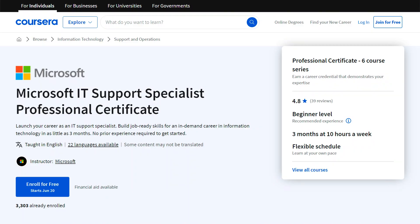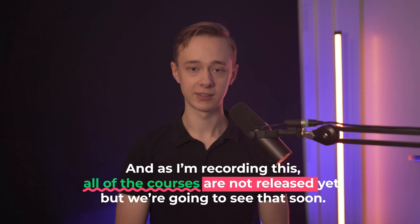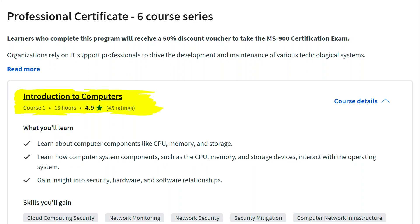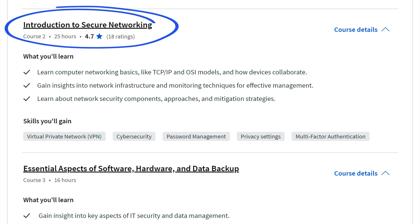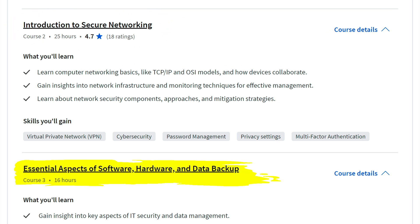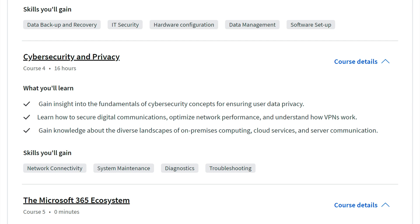Course five on IT security is especially important right now because IT security is a huge field, with all sorts of new threats due to AI. Microsoft's cert has six courses even though it's significantly shorter than Google's, so they are way more concise. Not all courses are released yet, but the first covers an introduction to computers, then networking — exactly like Google — then hardware, software, data backup, and security. So far the courses I've seen have been very similar.